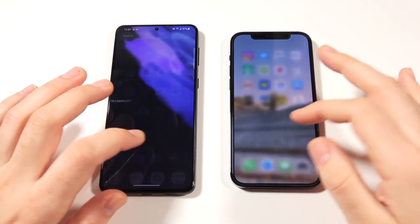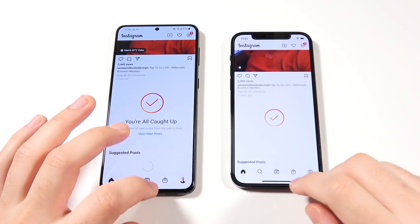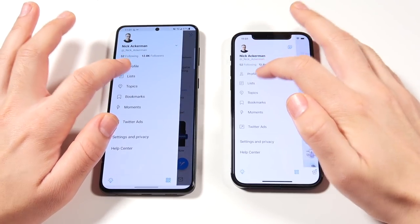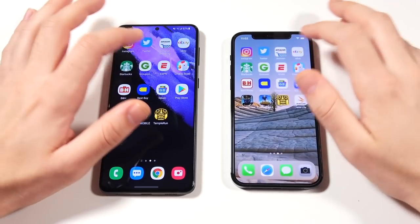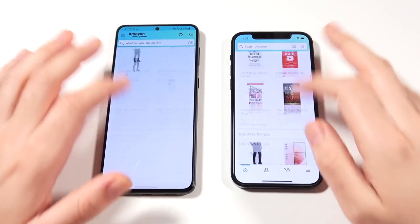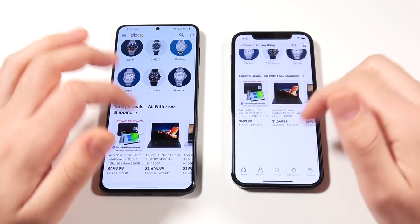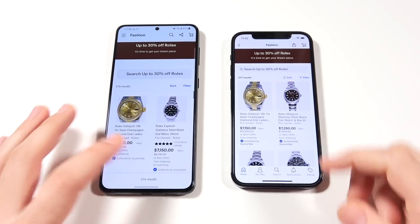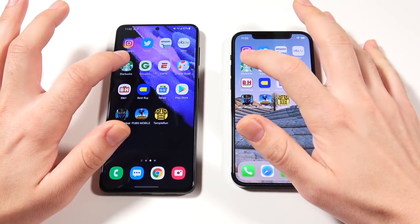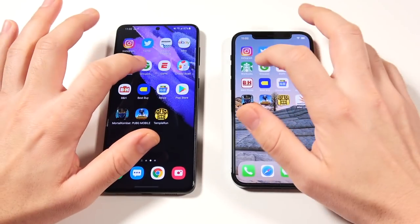Now let's begin the app test. Going into Instagram — you can see Instagram loads first for the iPhone. Into Twitter and the profile page — Samsung seems a bit quicker here. We'll go into Amazon, and Amazon loads first on the left, that one was pretty evident. We'll go into eBay, and look how smooth the gestures are on the Samsung. You'll notice the 120Hz versus the 60Hz — looking forward to ProMotion on the next iPhone. Samsung takes a win there.